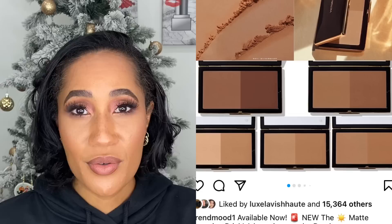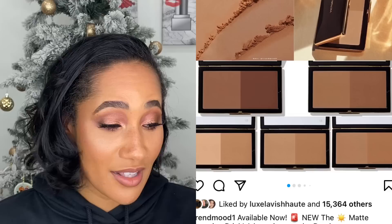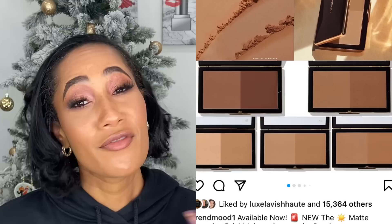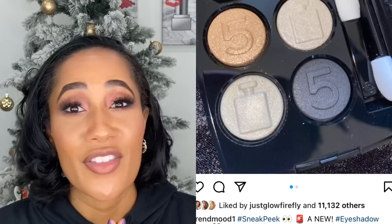Victoria Beckham came out with her matte bronzing bricks and they look stunning. I have heard nothing but amazing things about this brand. However, for personal reasons I cannot purchase from this brand right now, so that's why I passed. If I didn't have my personal issues with the brand, I would have certainly picked up at least one of these bronzers — they look beautiful. Not saying I'll never purchase from them, but for the moment I'm not going to.